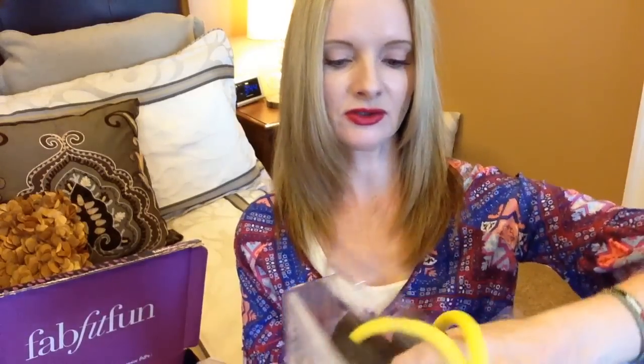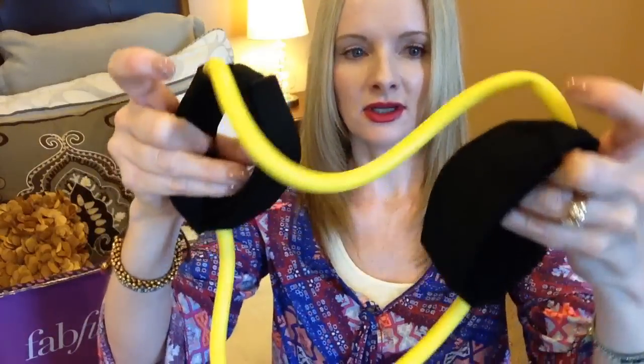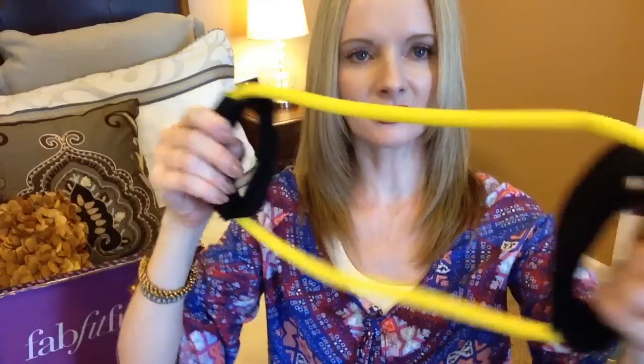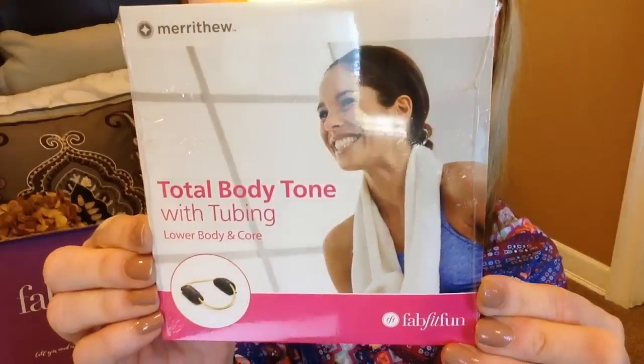And then I got strength training tubing — it's an ankle band, regular strength. You can Velcro it around your ankles and do some kind of resistance training, which is very cool. And look what else I found in the bottom of the box — a DVD that has a total body toner workout. That's great because I wondered how I was supposed to know how to use that band, so this is awesome.